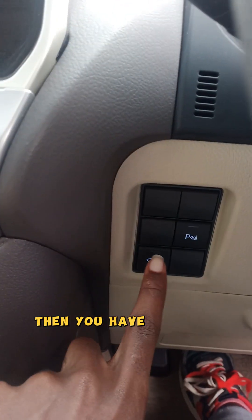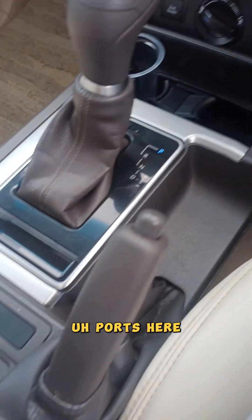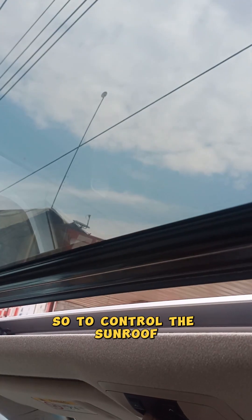Then you have parking assist. Then you have some charging ports here, and some storage. Enjoy the Mweshimiwa privilege. Then there is the other section — you have a sunroof. To control the sunroof you press here.